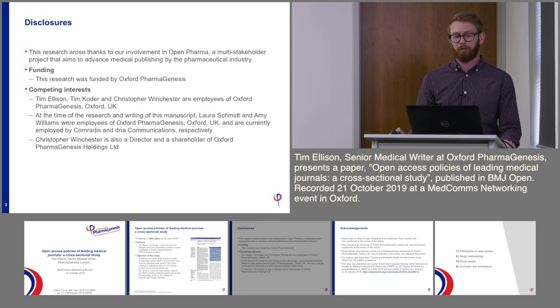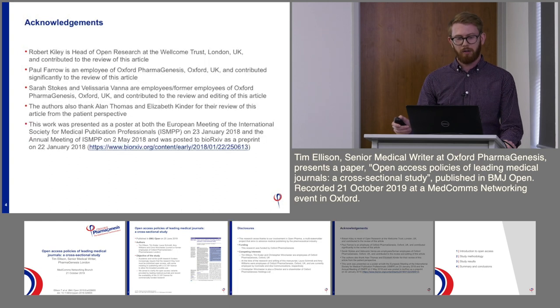This study was actually funded by Oxford Pharmagenesis. I'd like to thank, for their involvement in the study, Robert Kiley, who is Head of Open Research at the Wellcome Trust, some other employees of Pharmagenesis, and two kind patient reviewers of our manuscript.